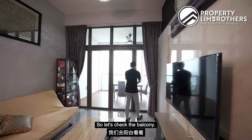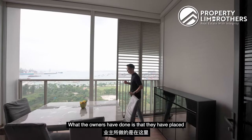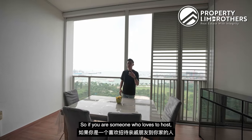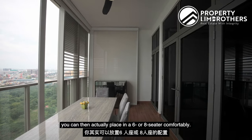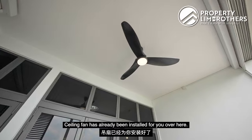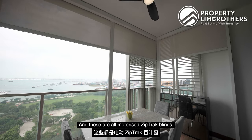Let us check the balcony. We have a very good sized balcony right over here. What the owners have done is place a four-seater dining setup. If you are someone who loves to host, you can place a six or eight-seater comfortably. A ceiling fan has already been done for you, and the owners have also installed motorized zip tracks.